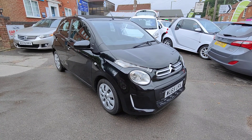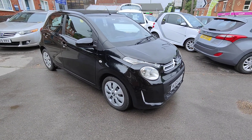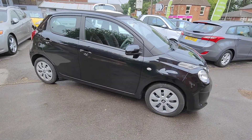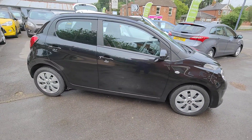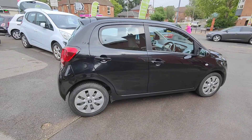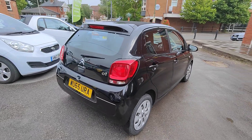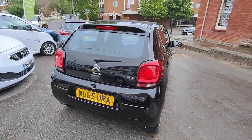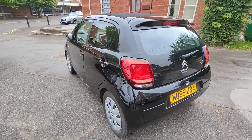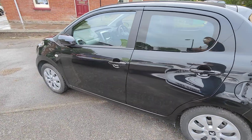Today I'd like to show you round our 2015 65 plate Citroen C1. This is the 1.2 Airscape convertible. It's got 34,000 miles on the clock. As you can see it's in lovely condition, finished in solid black. The bonus for this car is it is actually exempt from road tax, so no additional cost there. It's a great little city car or first car, and obviously with the benefit of the opening roof.